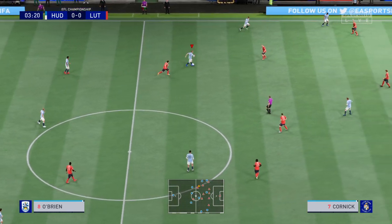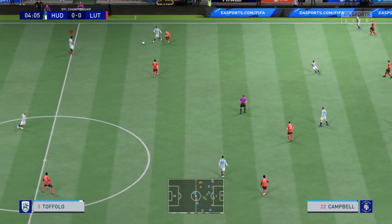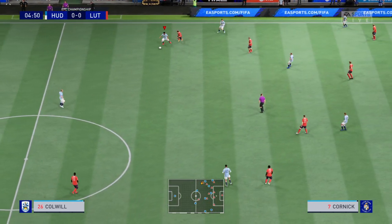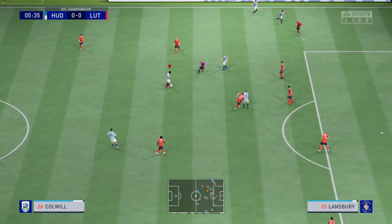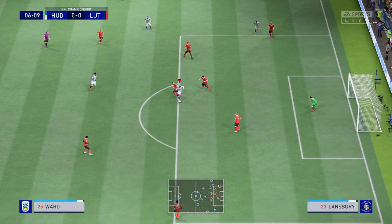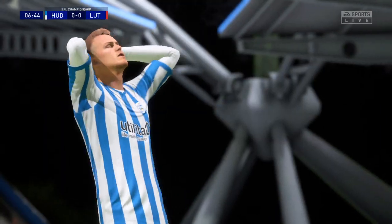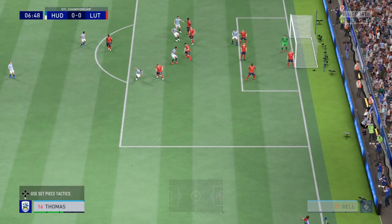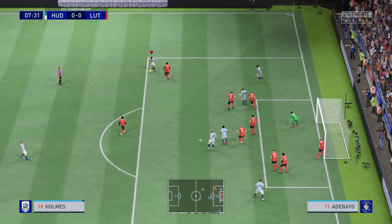Whichever team wins more of those battles will win the game. It is a decent-looking attack here. Promising position, this. Goalkeeper getting in the way. Superb save. And over comes the corner. And the problem not completely solved.